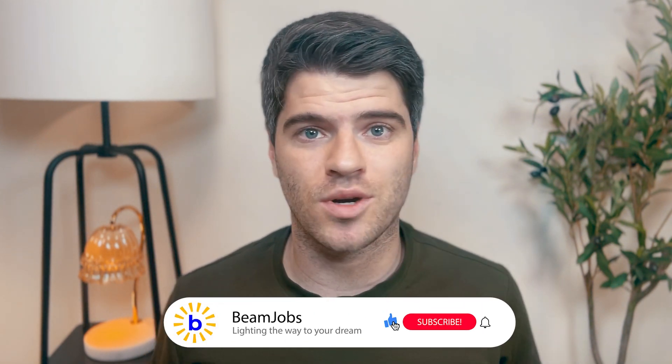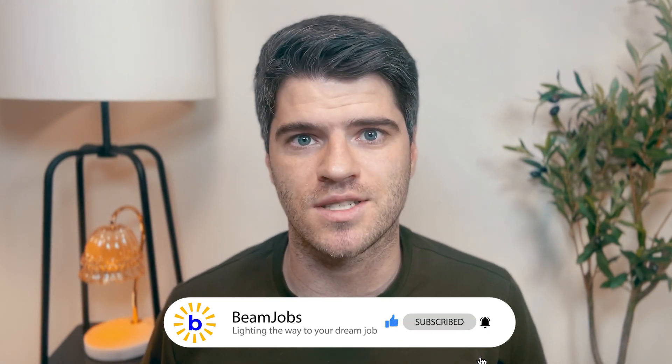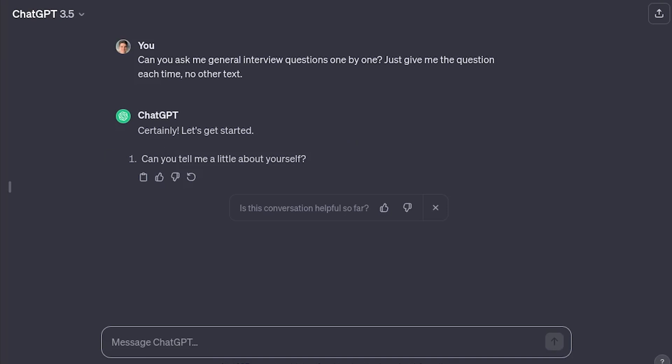The trickiest part of interviews is thinking on your feet. The only way to get comfortable with it is to do it a lot and to practice, and that's where our good old friend ChatGPT comes in. We're going to prompt ChatGPT to give us interview questions one at a time, then record our answers, break down those answers, and figure out how we can improve. It's a matter of just getting more and more practice, and don't worry if you mess up — that's why we practice, right?